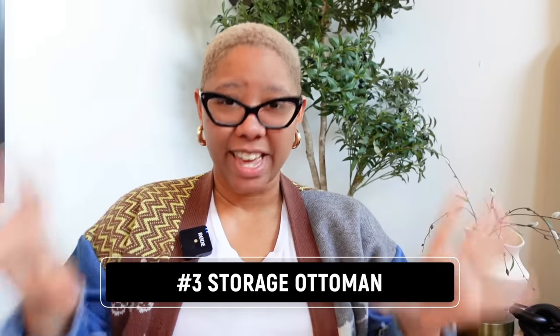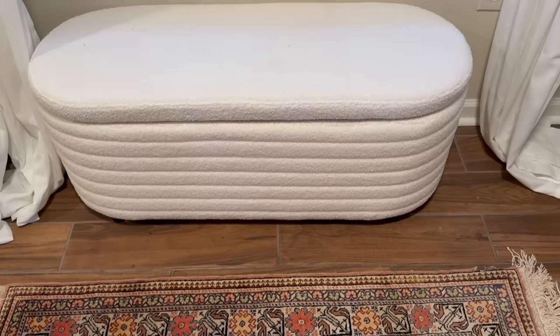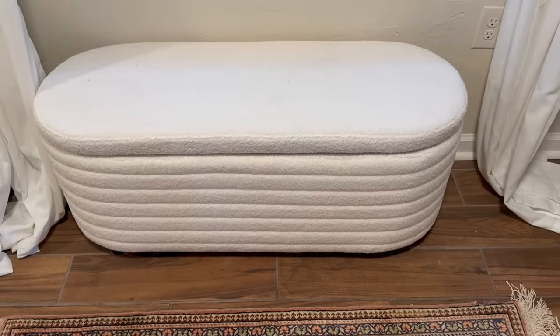Now we have to talk about the storage ottoman. This storage ottoman went viral on the internet and I was like, I'm not going to get sucked into that — but honestly I'm glad I did. This storage ottoman can fit 40 pairs of shoes. I kid you not.